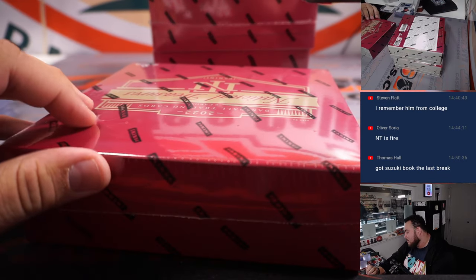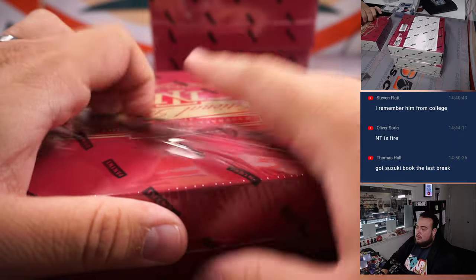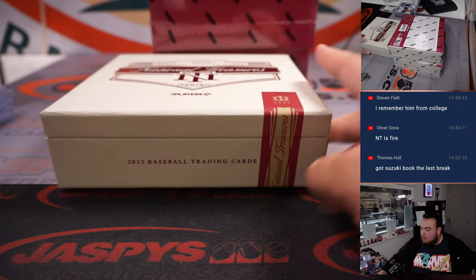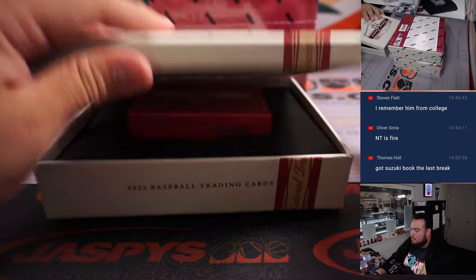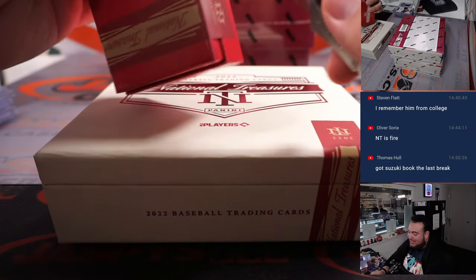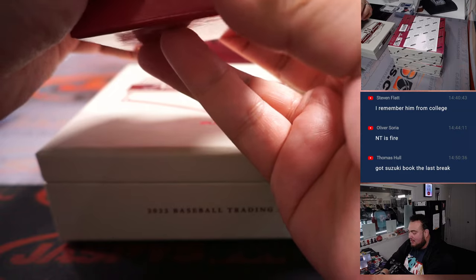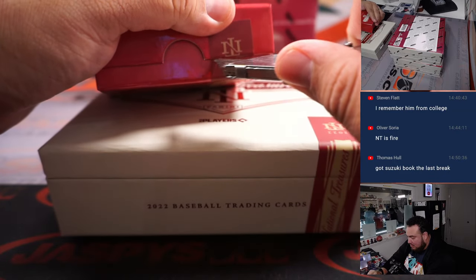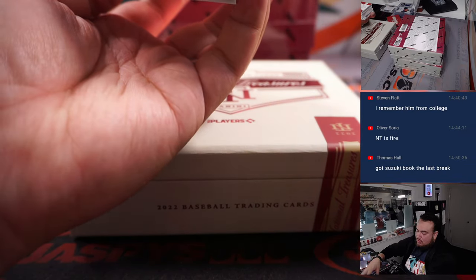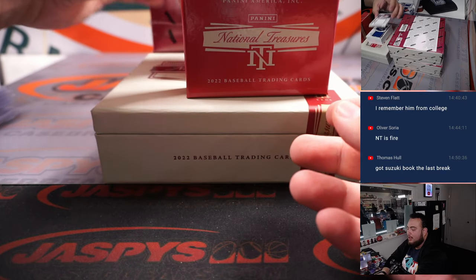Alright, next one. Look at that — the freaking box can't even stay closed, they had to tape it sideways. That's the first time I've seen that. What is in here? There's a huge printing plate one-of-one in there — might be like an RPA printing plate one-of-one.